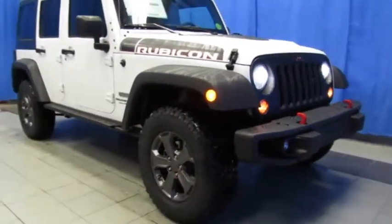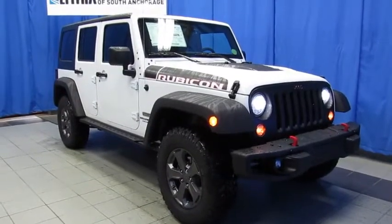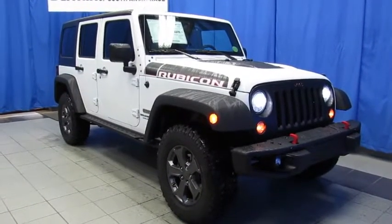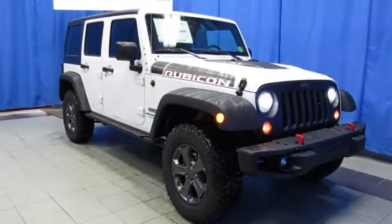While you're online, read the Google and Facebook reviews left by customers just like you, and then join us for a better buying experience at the South Anchorage Superstore, Lithia Chrysler Jeep Dodge Ram Fiat, 9600 Old Seward Highway, halfway between Diamond and O'Malley.